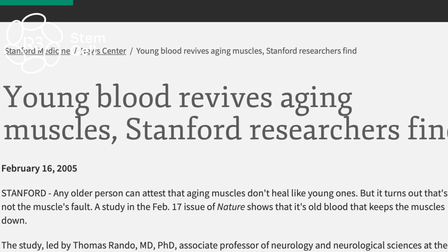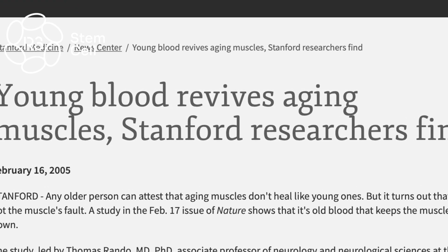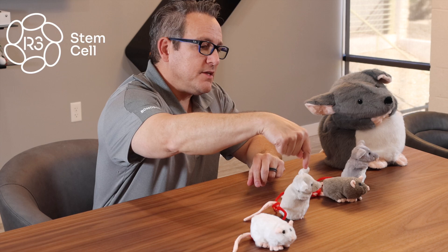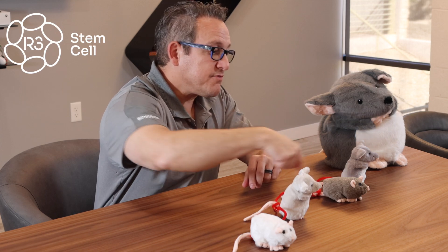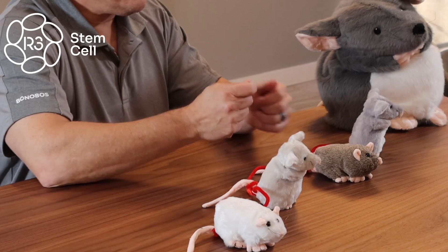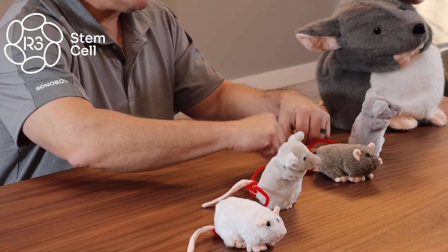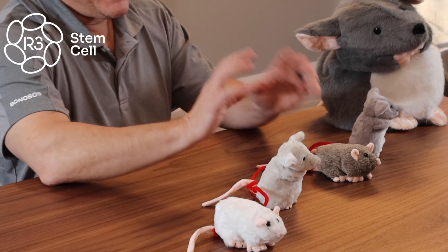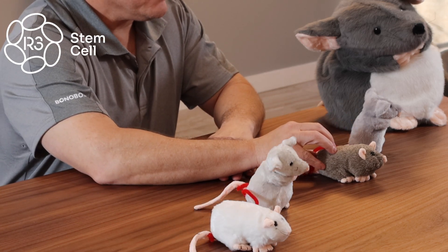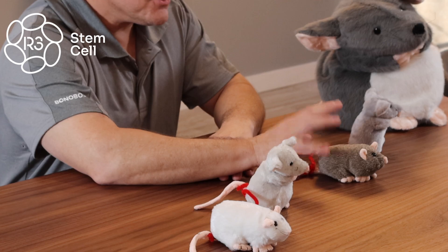Let's do the same experiment — skeletal muscle injury — but let's radiolabel the stem cells from the young mouse to see if those show up in the skeletal muscle injury. And what happened? Those stem cells didn't show up at all. There were no stem cells involved in the skeletal muscle regeneration that they could see.